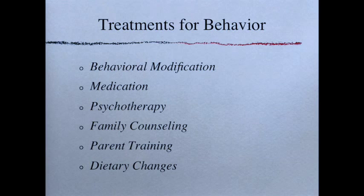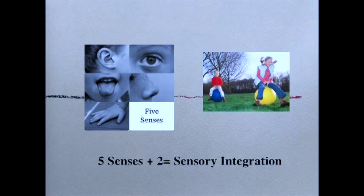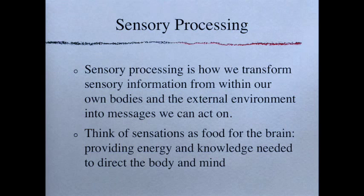Our five regular senses plus our two hidden senses together create sensory integration. Sensory integration, or sensory processing, is how we transform sensory information from within our own bodies and the external environment into messages we can act on. We think of sensations as food for the brain — providing energy and knowledge needed to direct the body and mind. We take information from the outside world — how it looks, feels, smells — and what our bodies are telling us, then use it to make sense of the world and figure out how to act upon it.